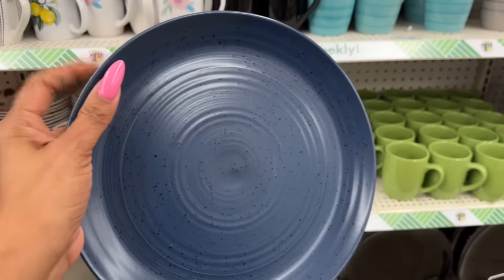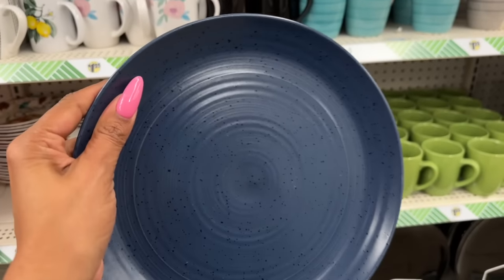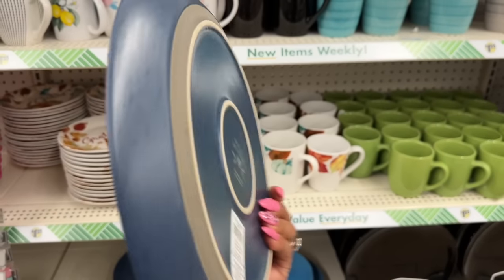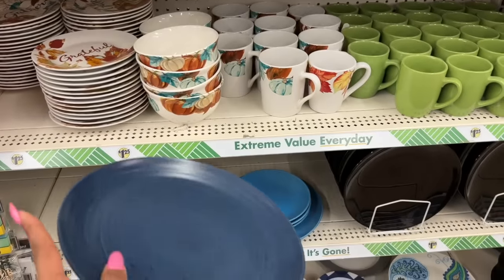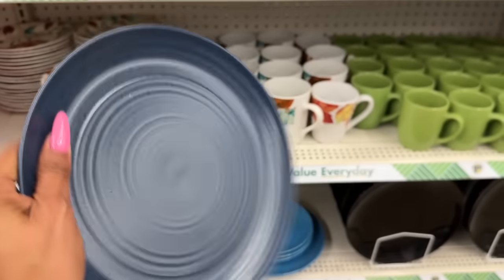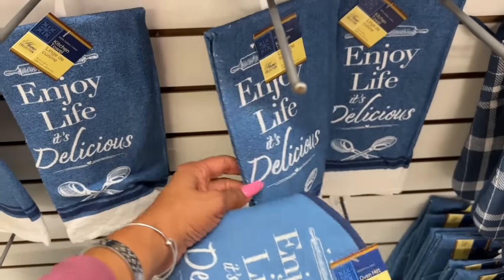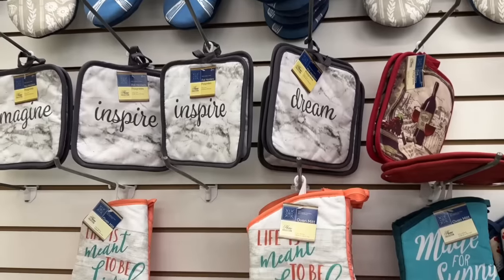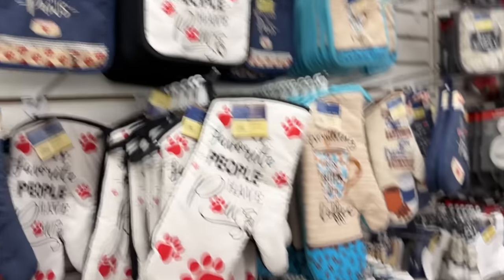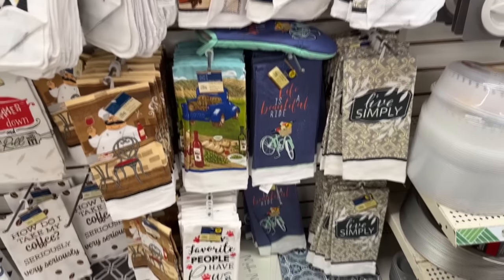At this location they also have the Bee and Willow brand — sold at Bed Bath and Beyond and Walmart and not normally a dollar twenty-five. They have plates, bowls, saucer plates, and coffee cups — a definite pickup for great quality plates. There are also new kitchen towels: 'Enjoy Life It's Delicious' with a matching oven mitt, and 'Don't Talk to Me Unless I've Had My Coffee.'